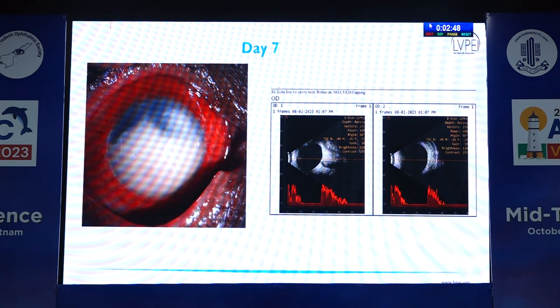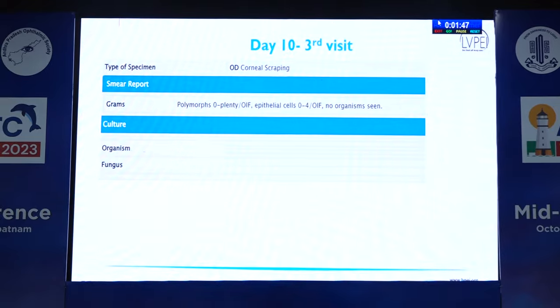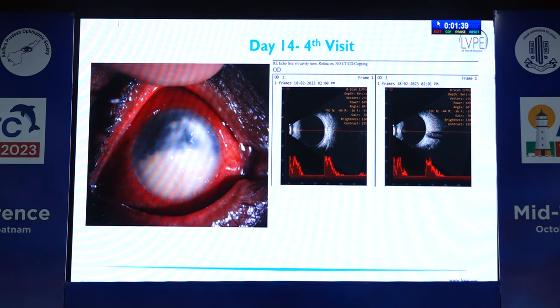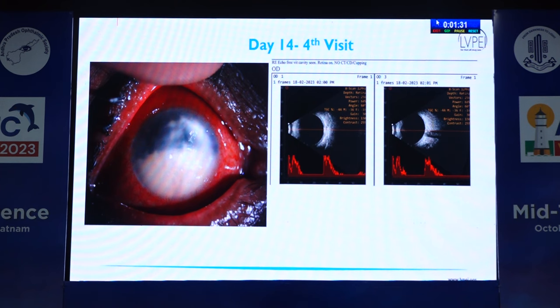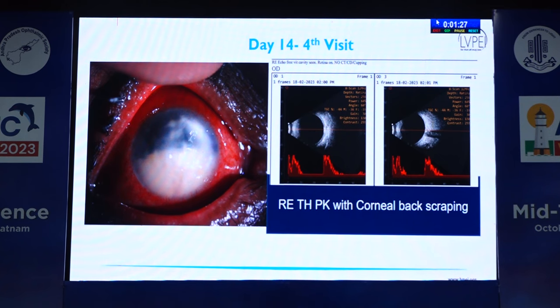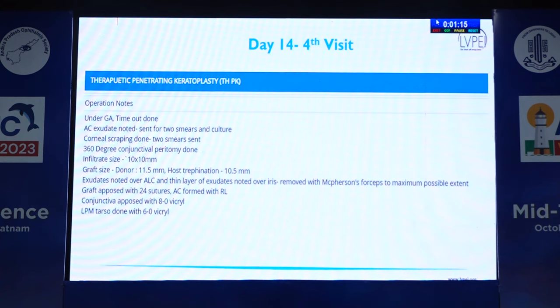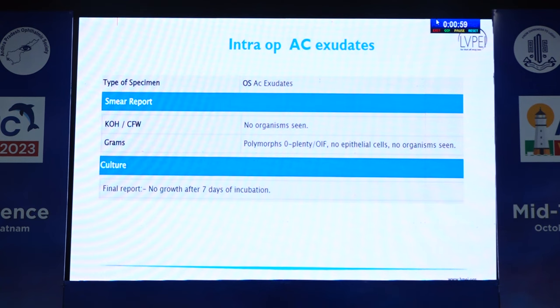Day seven: more than half chamber hypopyon, B-scan absolutely normal. Still wanting to find the organism, repeated endoscraping — again nothing, exudates sent to microbiology — no organism. Day 14, fourth visit: two options — biopsy or therapeutic PK. Decided to do therapeutic PK and intraoperative back-scraping from the deeper area. Donor: 71-year tissue preserved in optisol used. Intraoperatively, the graft infiltrate was pretty much large — more than 10×10 mm — so took an 11.5 mm graft. Intraoperative corneal scraping: negative. Exudates also negative. Post-operative day 1: done a therapeutic PK in a microbial keratitis patient, unknown etiology. Postoperatively, did not start steroids on day 1 — waited for histopathology or half corneal button results.